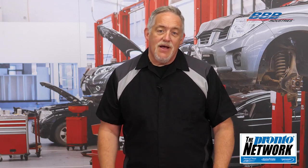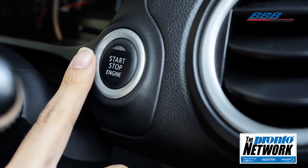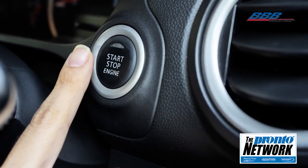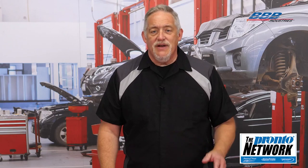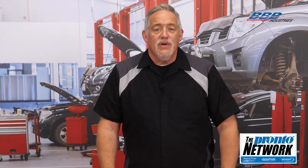Starters no longer see the age-old abuse of extensive cranking, thanks to the dependability of modern fuel injection and ignition. We're all accustomed to quick starts, and from a service standpoint, we know that if a vehicle doesn't start within a couple of seconds, it's not going to.